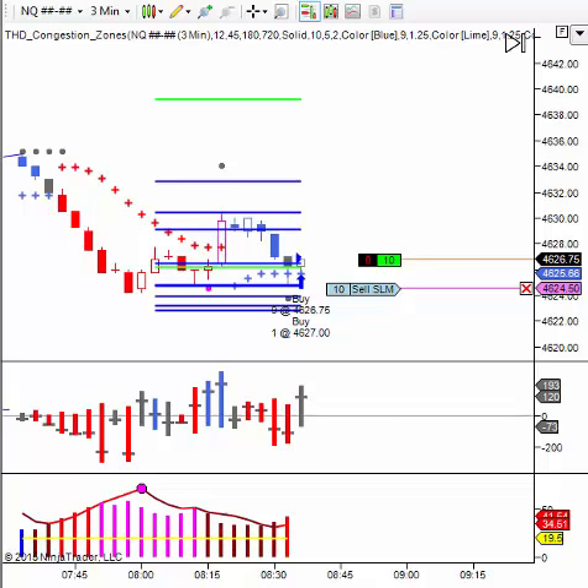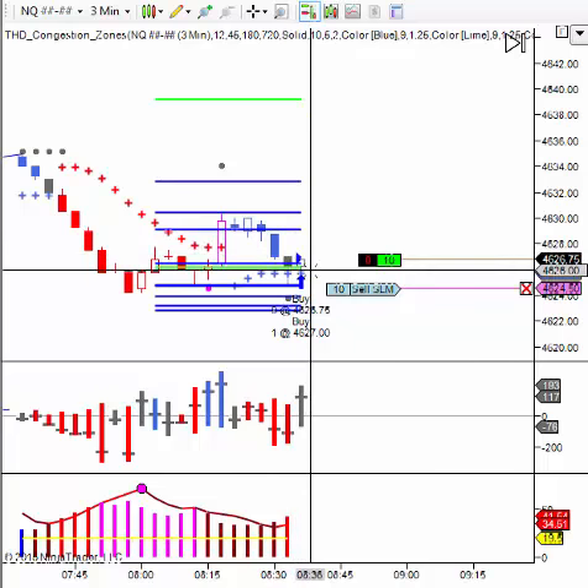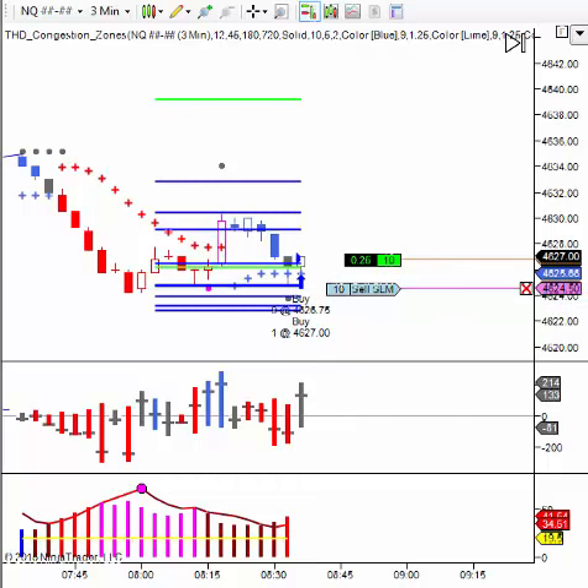Hi, it's Gail with Trader's Help Desk. This is the next trade that's come in on the NASDAQ and you can see I'm long. My stop is at $46.24.5. Entry was at $46.26.75. We'll see what happens.